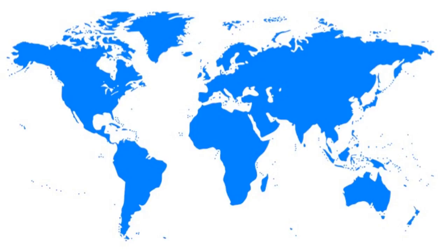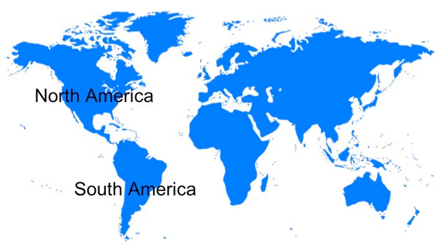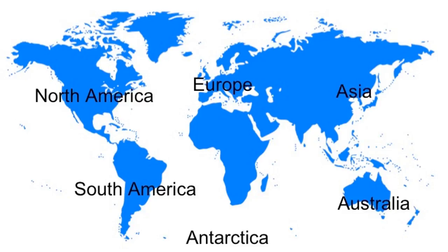There are seven continents. Sing them with me. North America, South America, Europe and Asia, Australia, Antarctica, Africa.